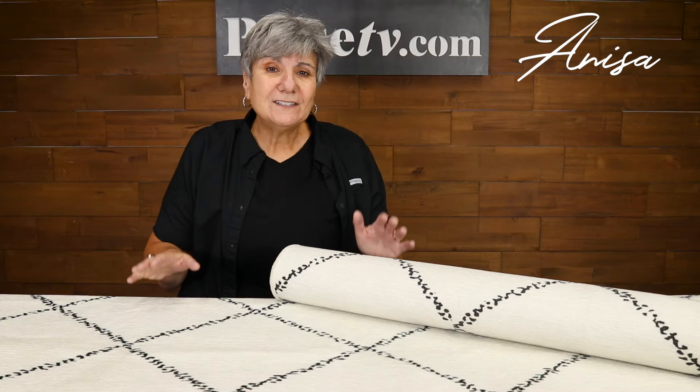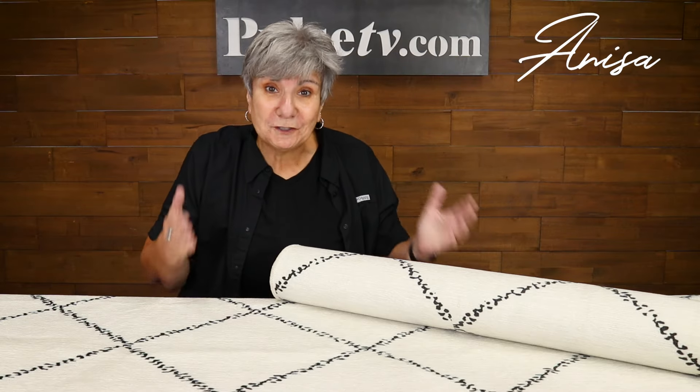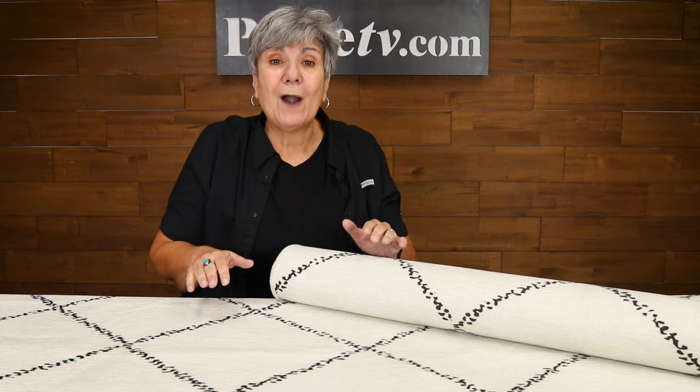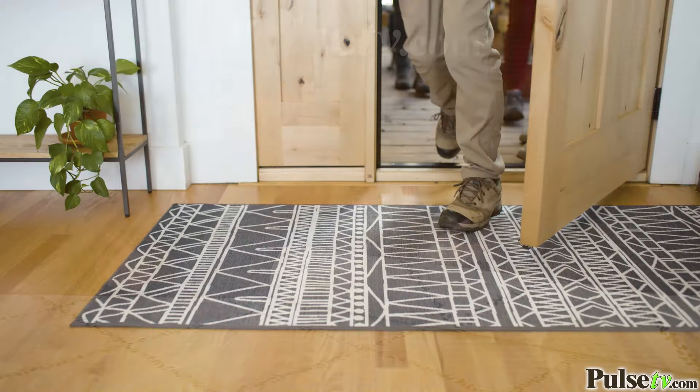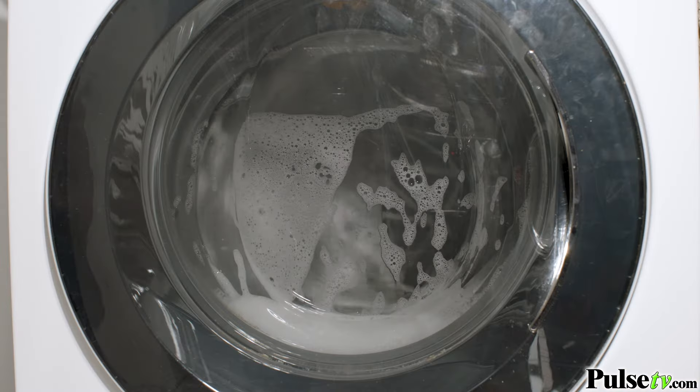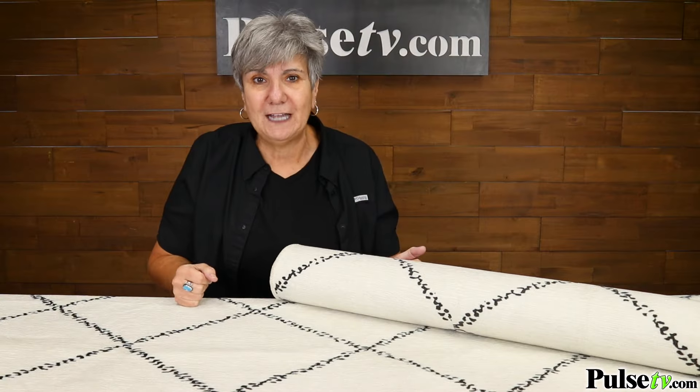Hey, it's Anissa and I'm so excited to bring to you these washable rugs. Yes, these are white rugs, but it's no problem. Because when they get dirty, you just throw them in the washer and dryer and they'll come out perfect every time.